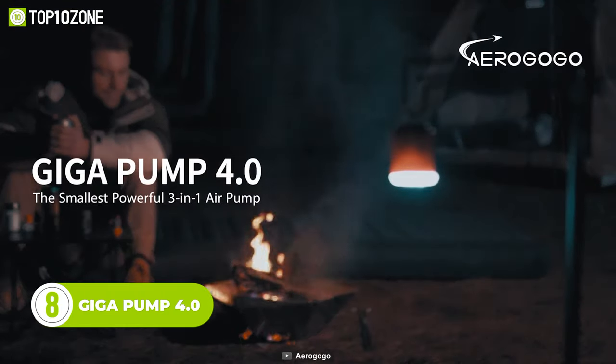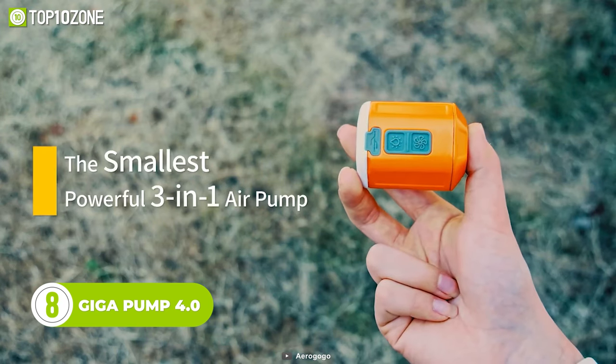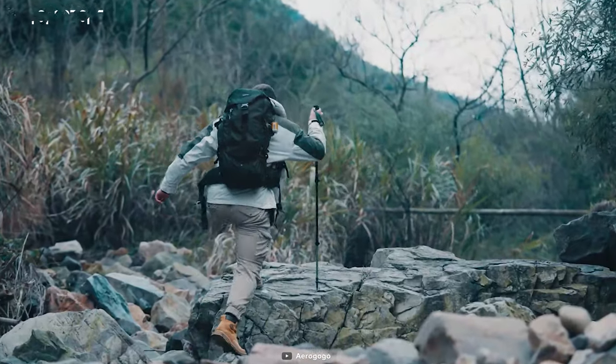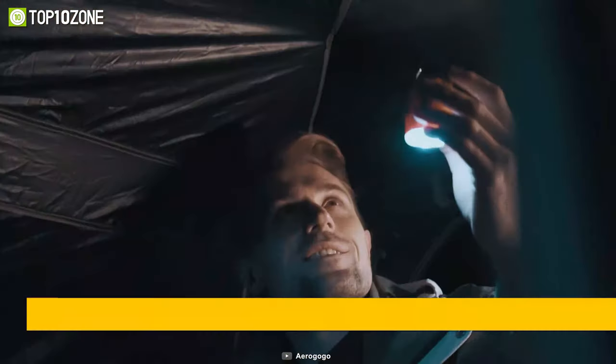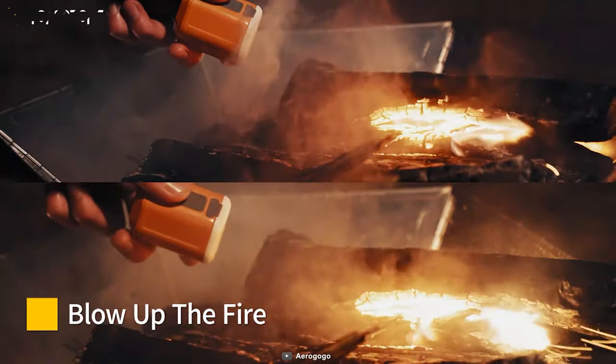Now let's see the Gigapump 4.0, which is compact yet comes with amazing features. With its compact size, it can easily fit in your backpack without taking up too much space. The Gigapump 4.0 not only inflates and deflates air mattresses, but it also functions as a camping lantern, making it a must-have tool for any outdoor enthusiast.